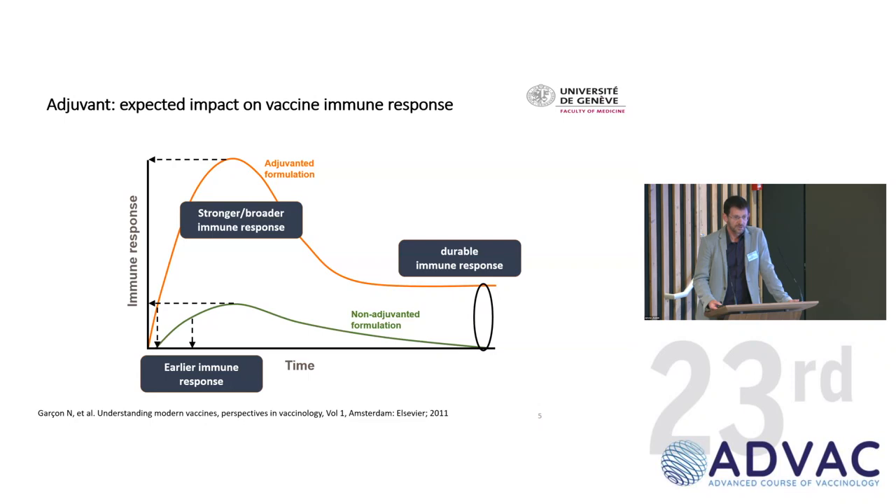What do you expect in terms of immune response? Comparing an unadjuvanted formulation in green and an adjuvanted one in orange, you expect an early immune response, a higher peak, and consequently a more durable immune response at a higher level. This is basically what is seen in most clinical trials. An important realization from a few years ago is that the quality of the immune response is different — you can actually modulate it with adjuvants.